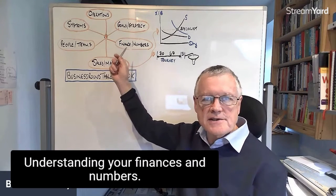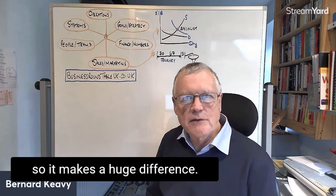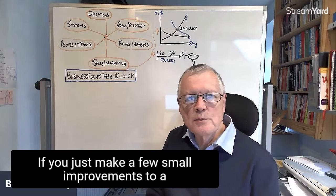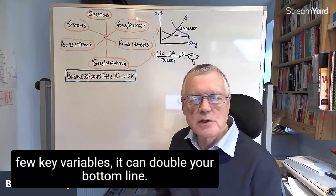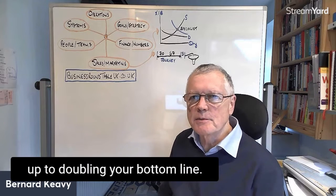Understanding your finance and numbers — I've done some posts on that recently. It makes a huge difference if you just make a few small improvements to a few key variables. It can double your bottom line. Three or four lots of 10% add up to doubling your bottom line.